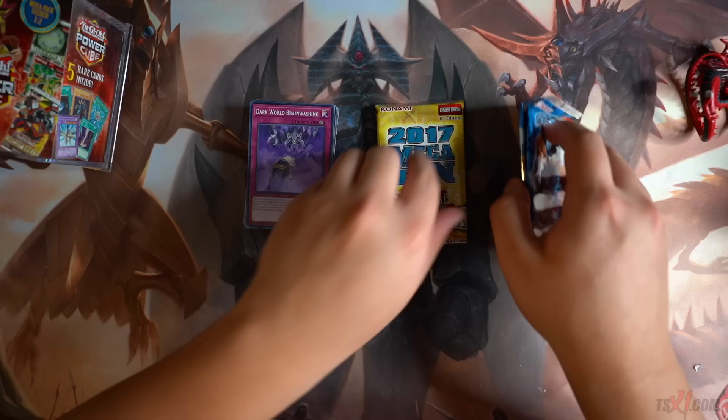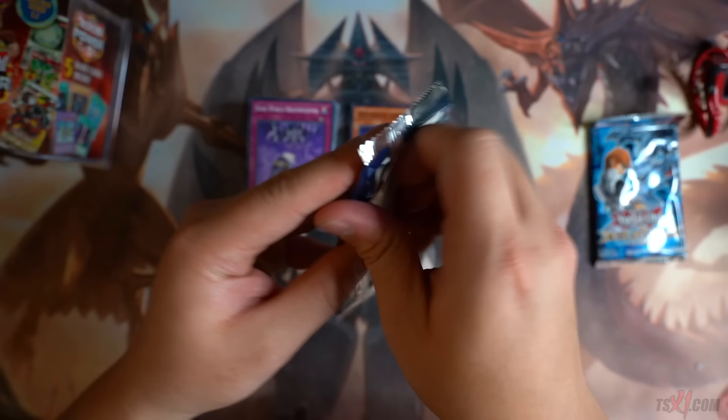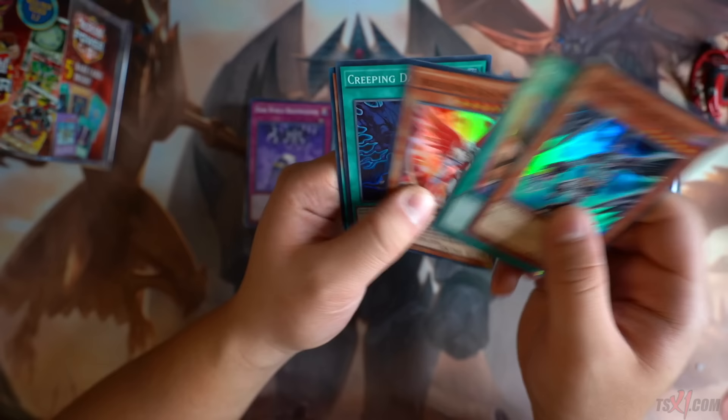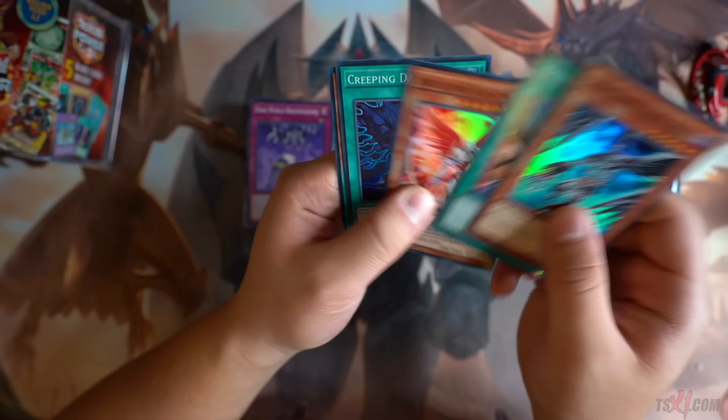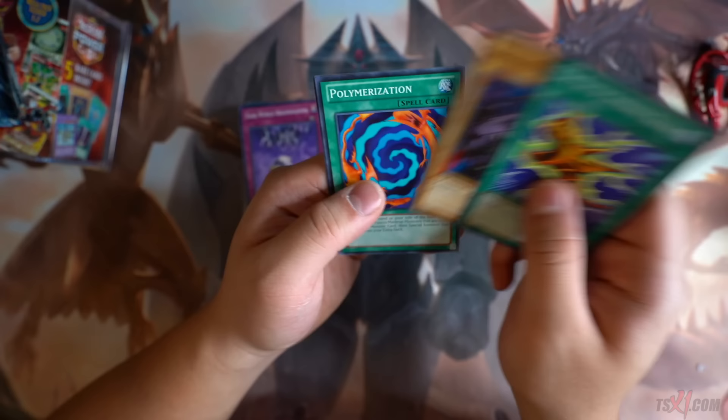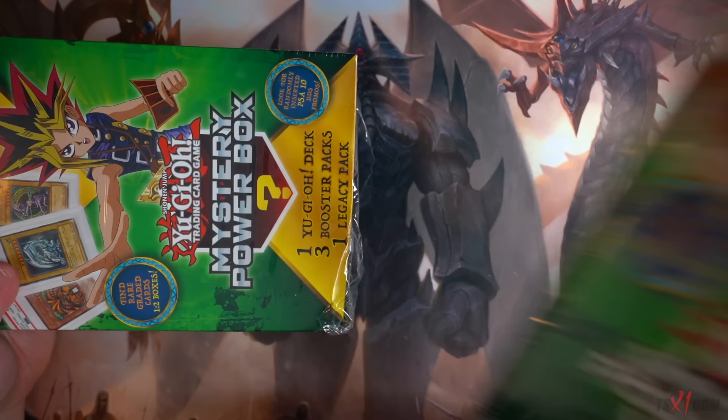Let's start with the 2017 Megaton — is this the Zoodiac set? Full Metal Fusion, Drowning Mirror Force. Let's go out to Destiny Soldiers — look how warped it is, definitely European print. D-Draw, Arc Lord Christia, Creeping Darkness, Ranked Level 4 Dark Monsters, Redalerian, Abyss Actor Evil Heal. Duelist Pack Kaiba — Sword Stalker, Polymerization, Hitotsu-Me Giant, and Vampire Lord to round off our mystery power cube.